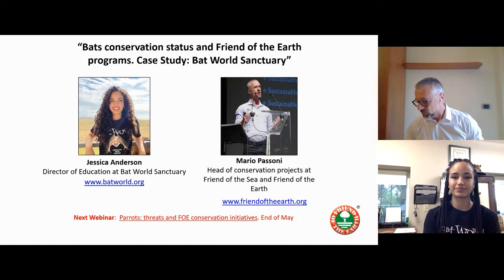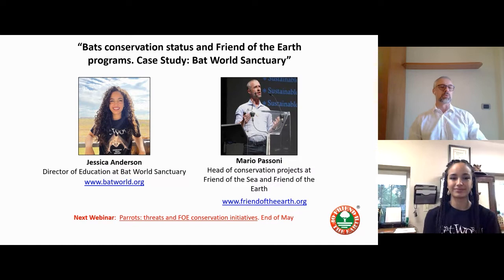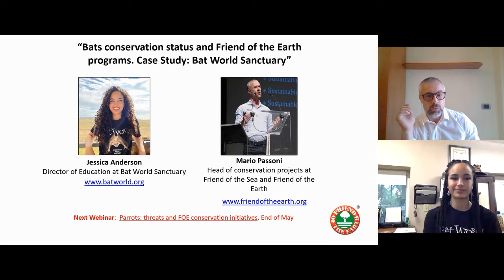At the end, the recording and the PowerPoints will be sent via email link or you can download and watch it on our website. Today we will talk about bats. The title of this webinar is 'Bats: Conservation Status and Friend of the Earth Programs - Case Study: Bat World Sanctuary.' With me is Jessica Anderson, Director of Education at Bat World Sanctuary. A reminder: the next webinar will be next month, probably at the end of May, and will be on parrots.